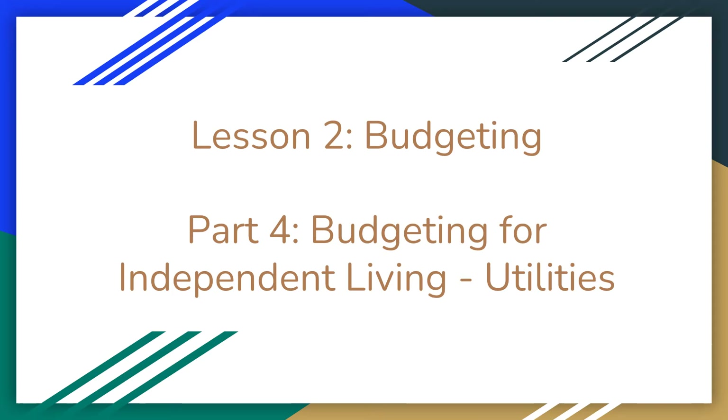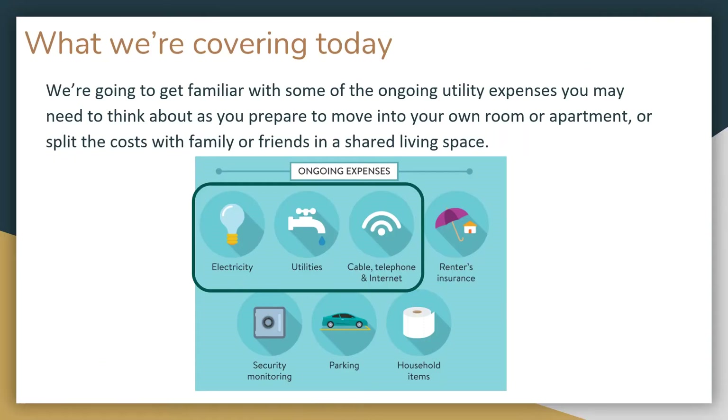Welcome to Lesson 2, Part 4: Budgeting for Independent Living — Utilities. We're going to talk about some of the ongoing utility expenses you may need to think about as you prepare to move into your own room or apartment, or split the costs with friends or family in a shared living space.